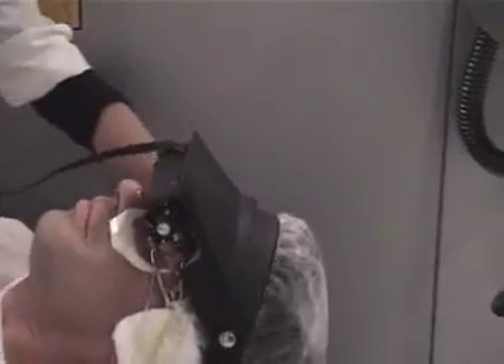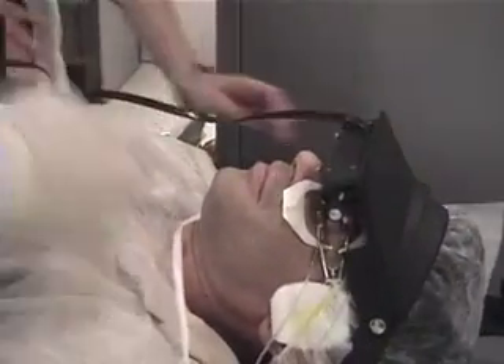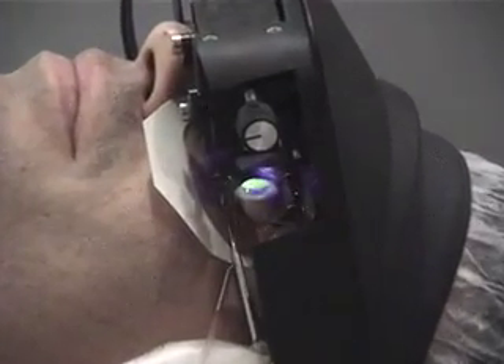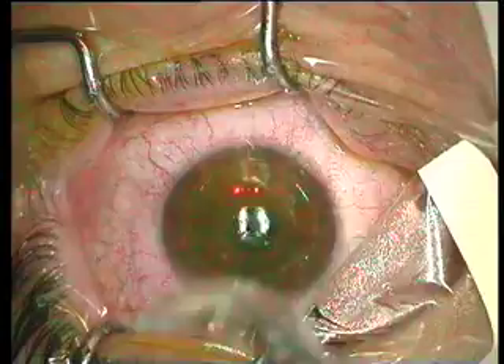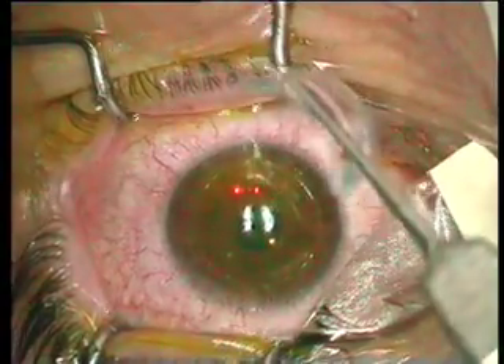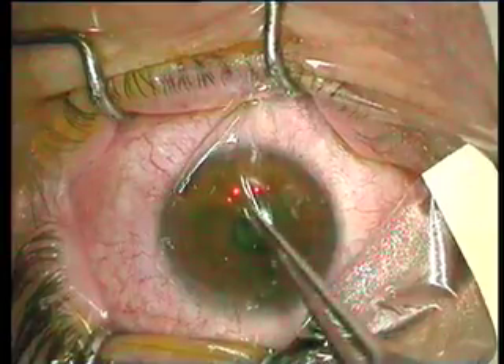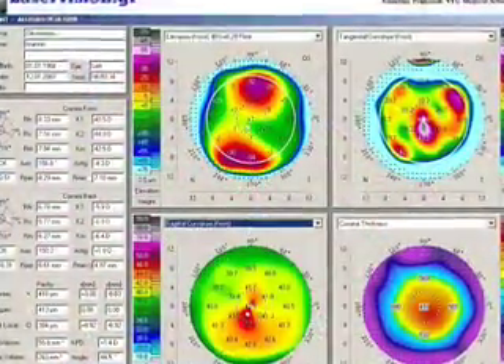The patient is laid down in position. The device includes an alarm that reminds every 2 minutes the placement of riboflavin onto the cornea surface. Here we're seeing the eye after the completed procedure. A bandage lens for 4 days with the use of antibiotic, corticosteroid for a week, and then corticosteroid for 2 months.